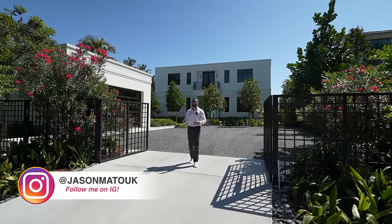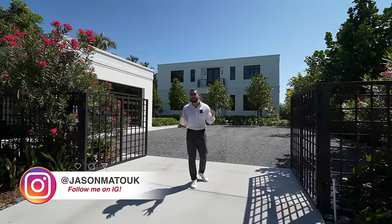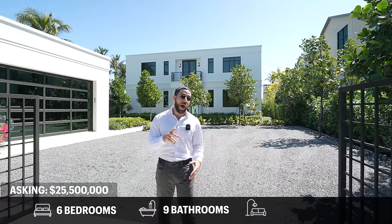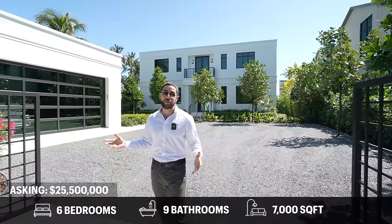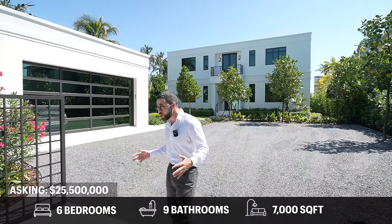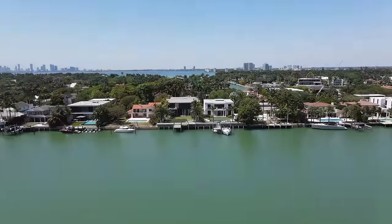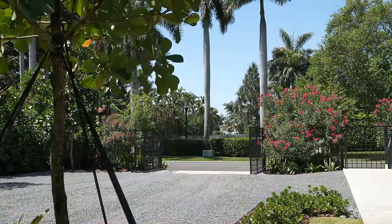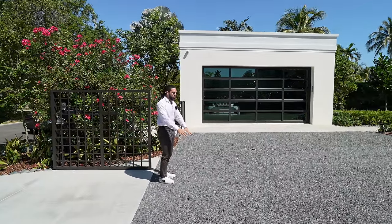Hey everyone, welcome back to the channel. It's your favorite South Florida real estate agent Jason Matuke, and today we are in Miami Beach on Allison Road. I'm going to be showing you this six bedroom, seven bathroom, two half bathroom home with 7,000 square feet, built in 2022. Thank you to the listing agent Oliver with Douglas Element for allowing us to do this tour.